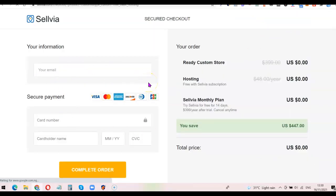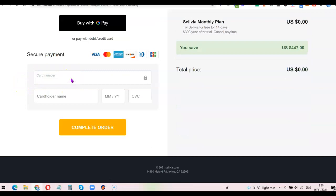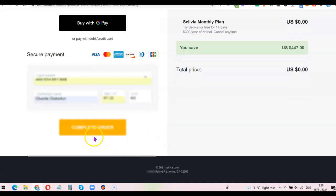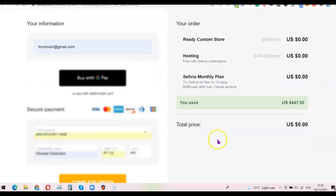I'm going to click on 'Get My Store' which takes me to the purchase page. I'll enter my email address, scroll down, and enter my card details including the security code and name on the card. Then I'll click 'Complete Order.' As you can see, they are not going to charge you — the ready-made store is $399 but right now it's zero, the Austin fee is zero, and the Selvia monthly plan is zero. What you pay right now is zero dollars, but after the 14-day trial they will charge you.